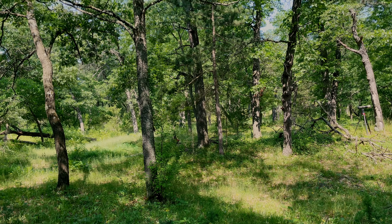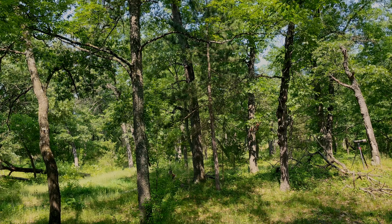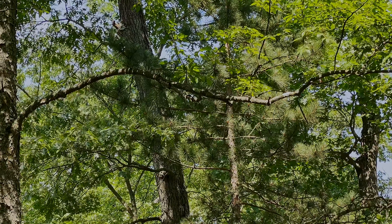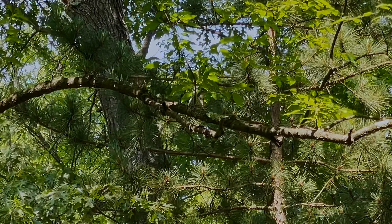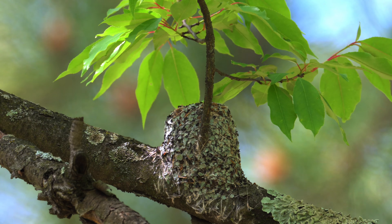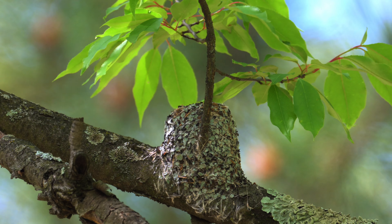Blue-gray gnatcatcher nests are located on top of deciduous tree limbs, typically more than halfway up the tree at the outer part of the limb. They are often anchored to a small branch for support. Both the male and female choose the nest site and share the work of building the nest.